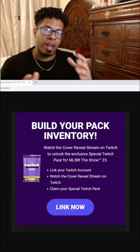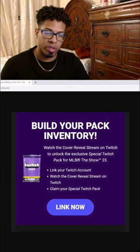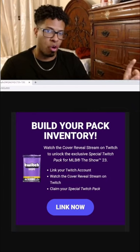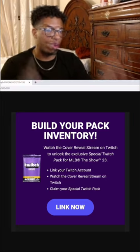Twitch drops are given out whenever MLB The Show decides to enable them for all Twitch streamers, or whenever they are streaming from Twitch. They usually have it on — I'll take away the 'always' from that — they usually have it on.